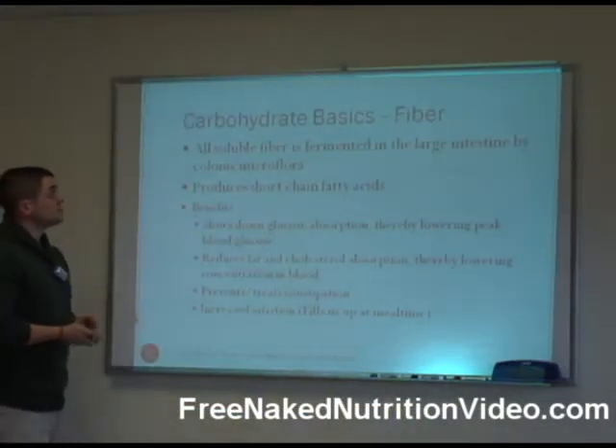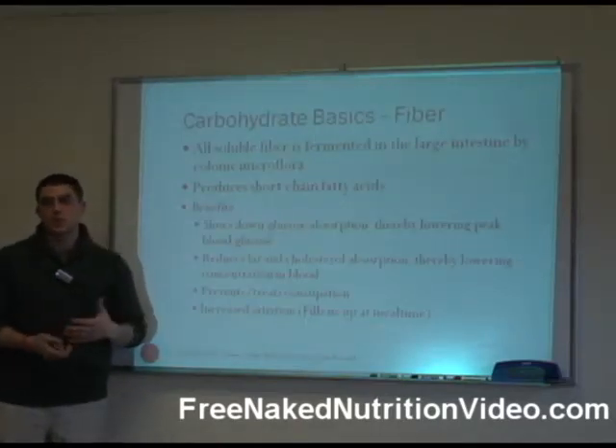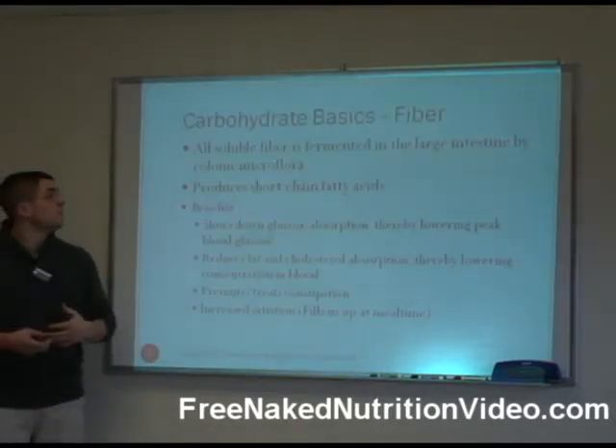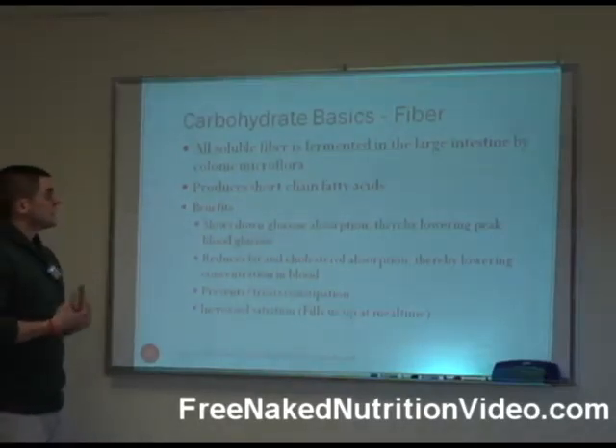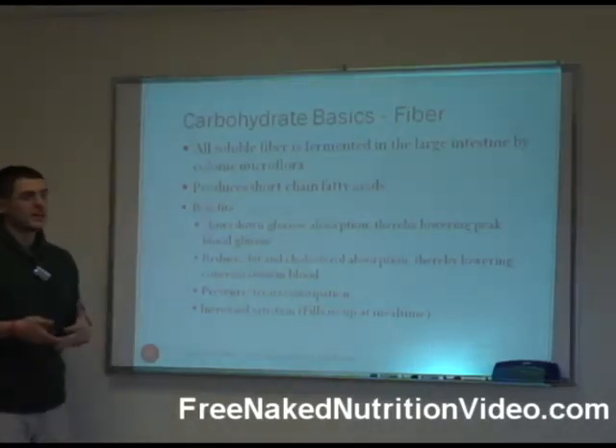When we look at fiber, soluble fiber is really the most important kind of fiber that you're going to get. It is fermented by bacteria in the large intestine and can produce short chain fatty acids.